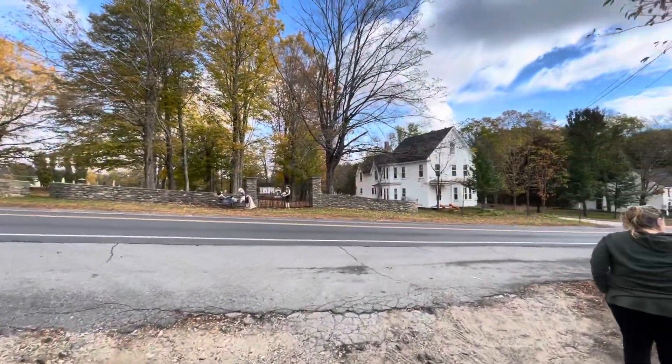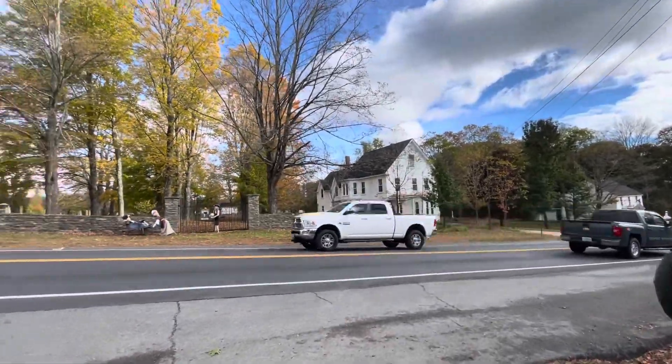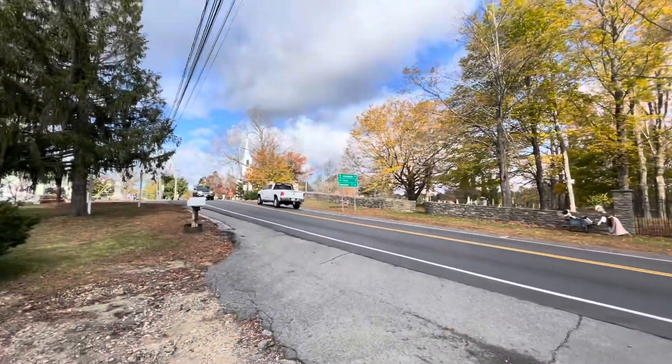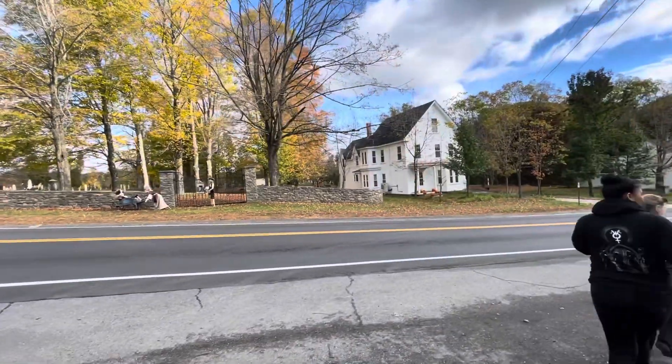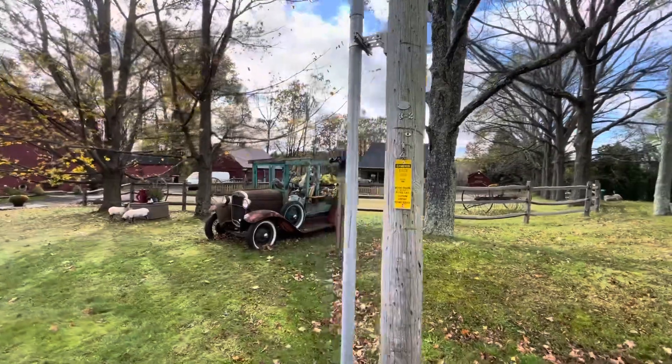We are in Chester, New Hampshire, and we are about to look at scarecrows. First, we get a nice view from the road. This is the village of Chester. We're looking at some scarecrows.